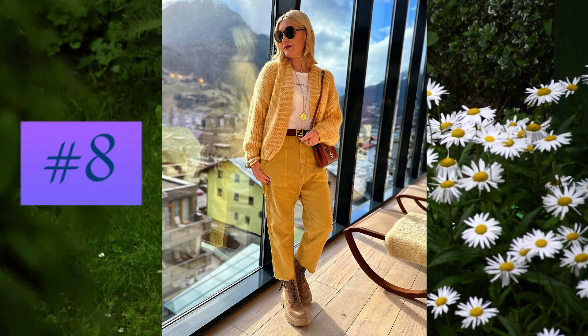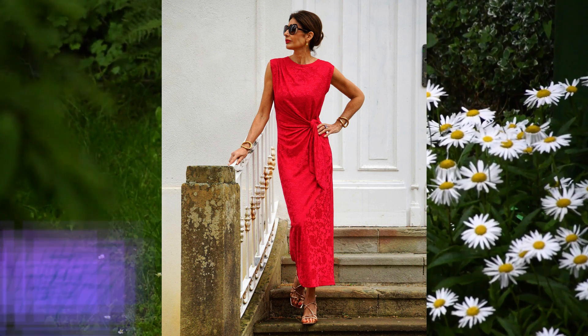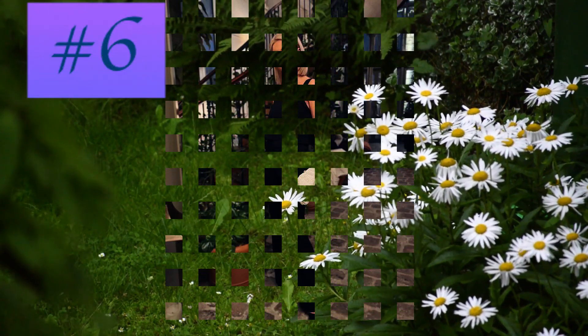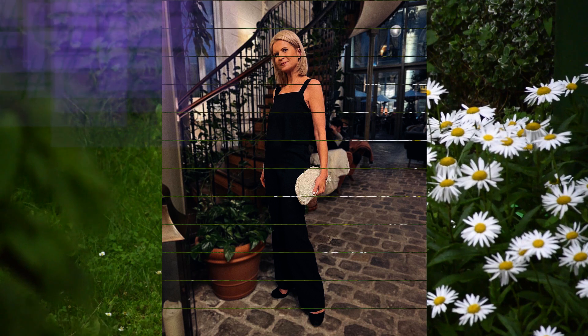At number seven: a maxi dress in cherry red with an elegant interpretation of fabric knotted at the waist. At number six: an almost black outfit consisting of a tank top and wide black trousers of great style.